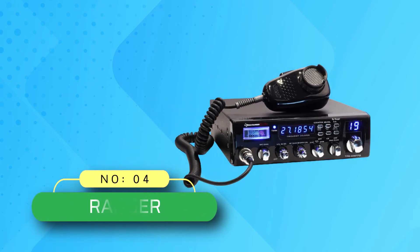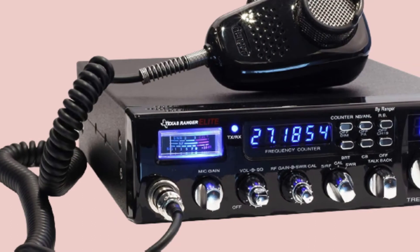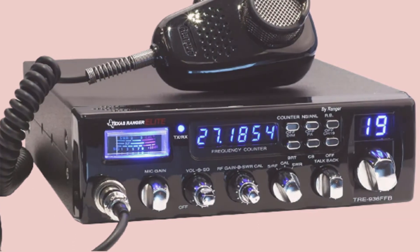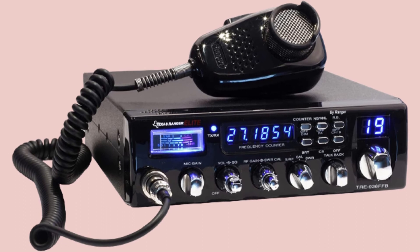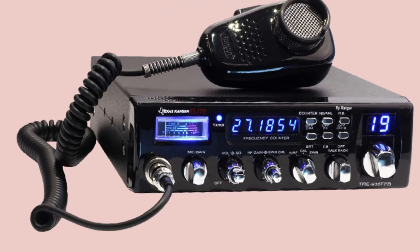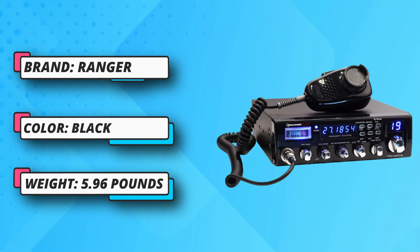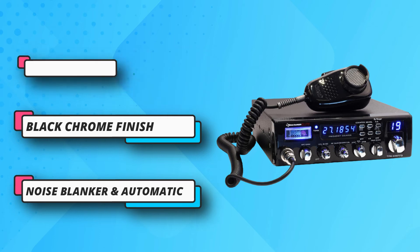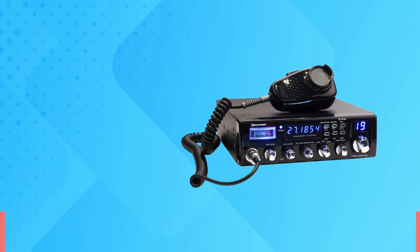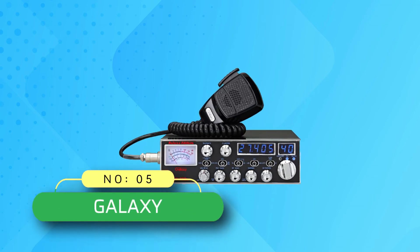Number four: the Texas Ranger Elite CB radio for off-roading. The Texas Ranger Elite has a truly stylish and modern look, with the practicality to back it up. It has a built-in auto SWR circuit, which makes life much easier and is almost a necessity for people new to CB radios. It also has several audio options such as a noise blanker and ANL, plus a noise-cancelling microphone. However, there are two major drawbacks to the Texas Ranger Elite TRE 936 FFB: the audio quality it produces is not the best, and it has a smaller transmission radius than most other CB radios on this list.